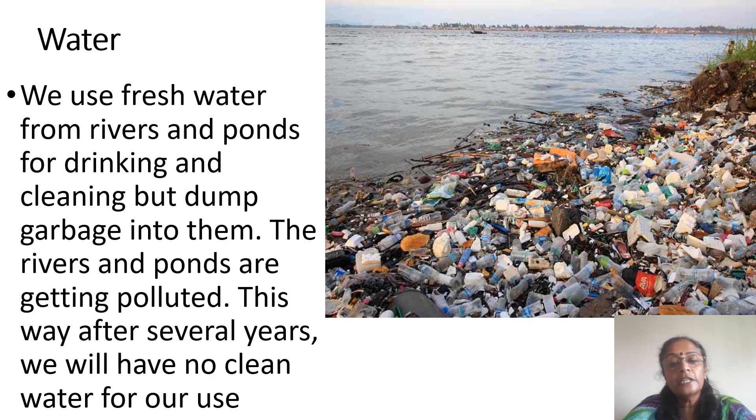The next important problem is water. We are using water from lakes, ponds, rivers, etc. for drinking, cooking, and many other day-to-day activities. But at the same time, we are also dumping a lot of waste, garbage, chemicals, and pesticides from factories into this water. The water is getting polluted and, over several years, there will not be enough water resources in a usable state for future generations. So water pollution is another serious problem we are facing.